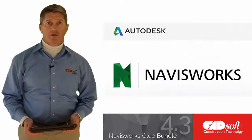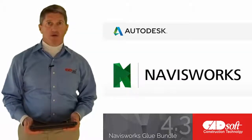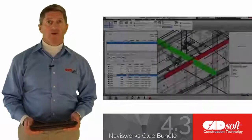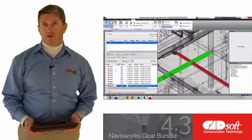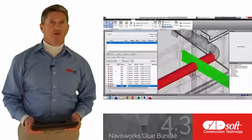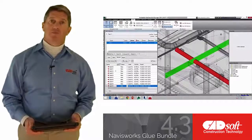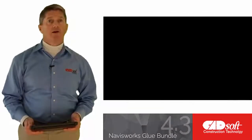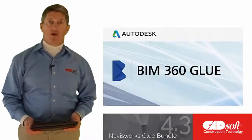First, let's talk about Navisworks. This is a software program that handles the combining of over 50 different types of 3D model files from different design authoring programs in the industry. While Navisworks has several important features, it is used mostly for solving physical clash detection on multi-trade construction projects. Navisworks is the industry leader in combining various 3D model types and allowing feature-rich clash management.